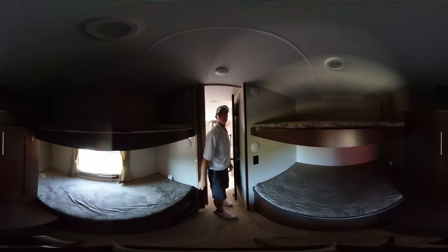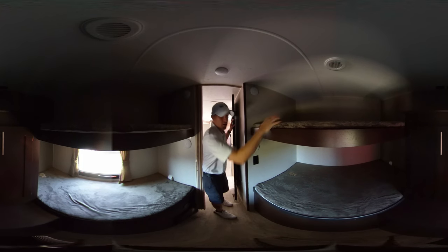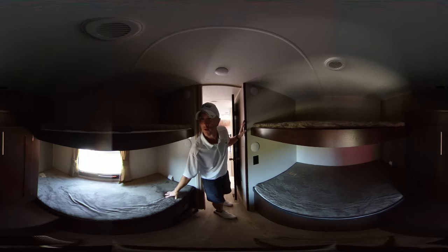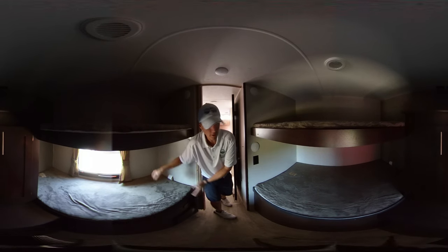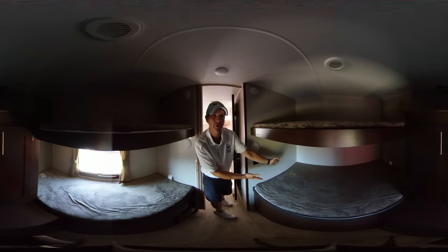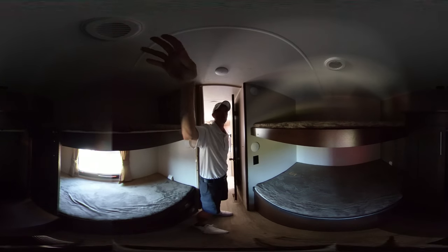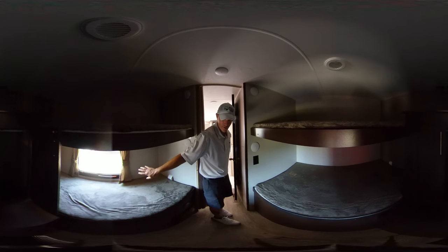Now let me show you the back. We've got a big bed over here, big bed over here, smaller over here, and smaller over here. These are a little bit more narrow than the others — somewhere in between a twin and a full size. And then you've got your armoire up here, as well as a place for a TV up top, and a quick exit window right here as well.